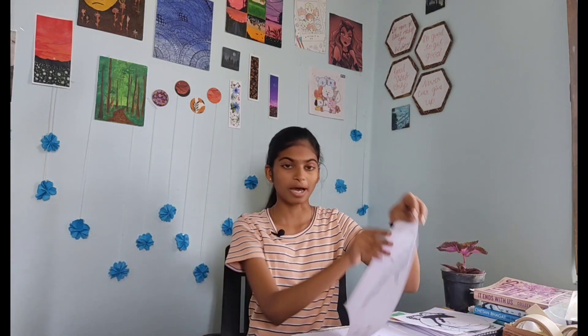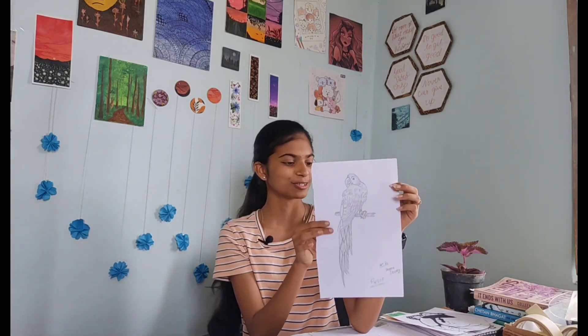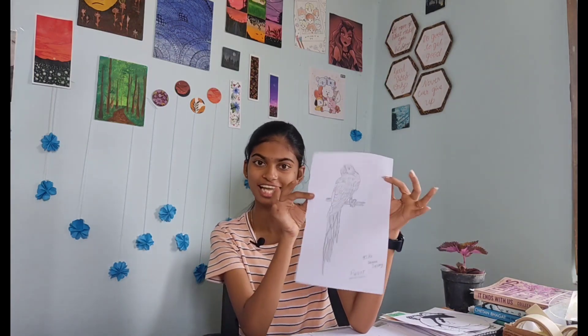Another one is a parrot. I remember this — I have traced this from another book, so this is not my original drawing. This is the traced drawing. I just shaded the parrot. This was done about three or four years ago.